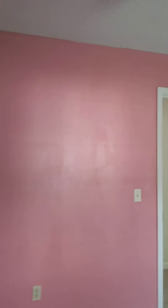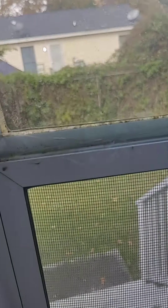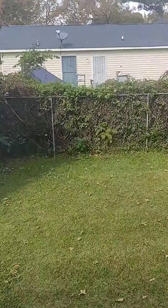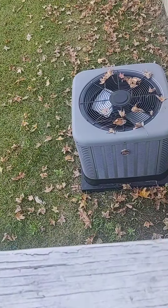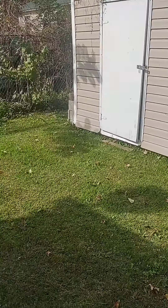LVP flooring in here as well. You do have attic access in your hallway. Here is the first bedroom with a good-sized closet. And here is bedroom two, at the very end of the hallway, also with a good-sized closet and a ceiling fan.